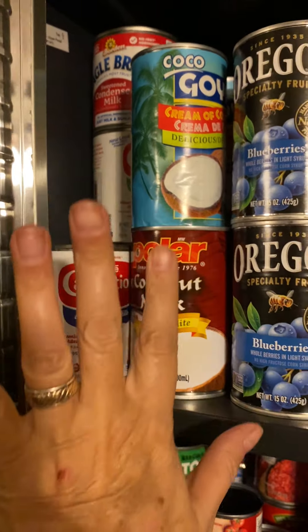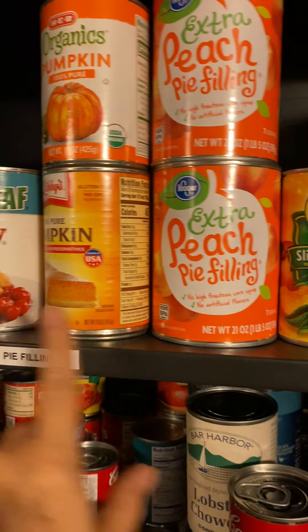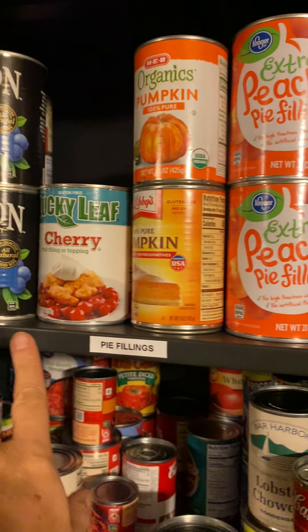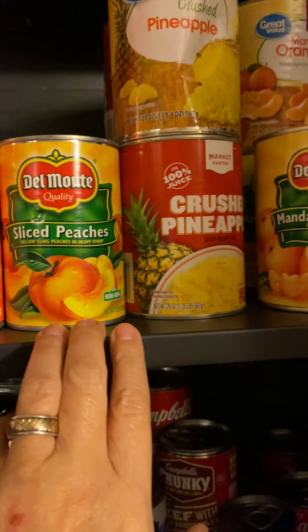I've got milks — that's coconut milk, evaporated milk, and condensed milks — those are all over there. We've got the pie fillings here: blueberry, cherry, pumpkin, peach. Those are pretty much the only ones we use; there might be something else.